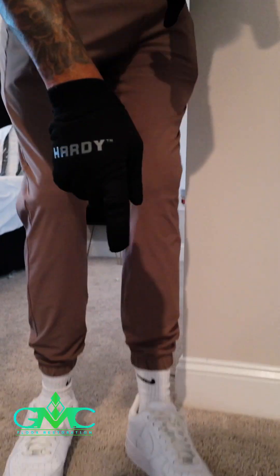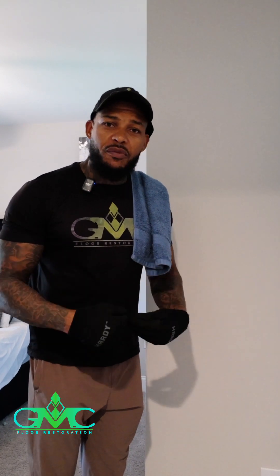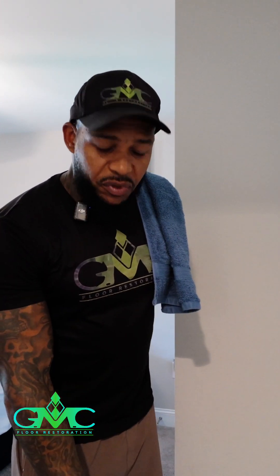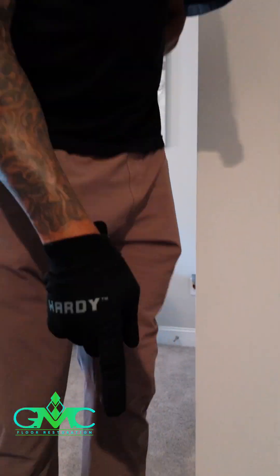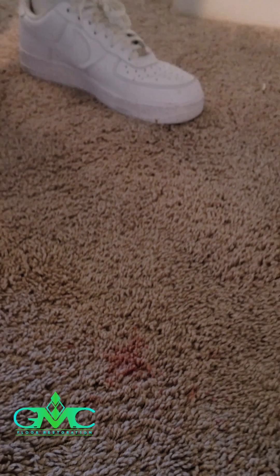The first step of carpet cleaning — we always come in, look around, and identify the stains. We always ask the customers, 'Hey, do you know what this is?' Because by identifying it, we know exactly what we need to go get on the truck to treat it. I tell a lot of customers, I don't always say I'm 100% sure it will come out, but I'm sure it will get lightened up. But the customer let me know she did not try to treat that stain. So when you don't try to treat the stain, most likely we can get it all the way up.